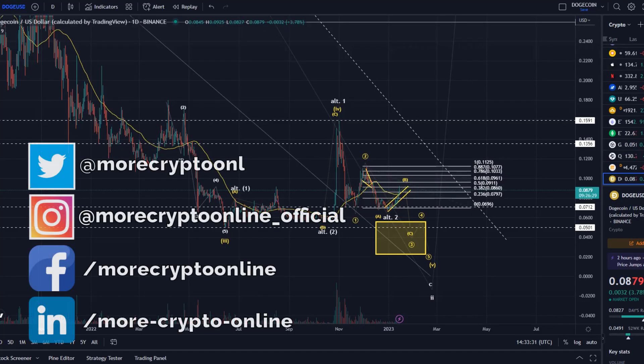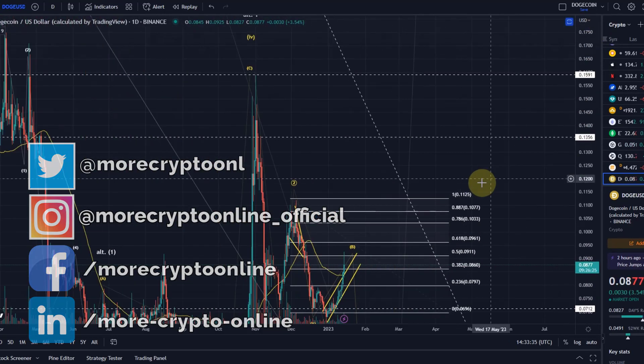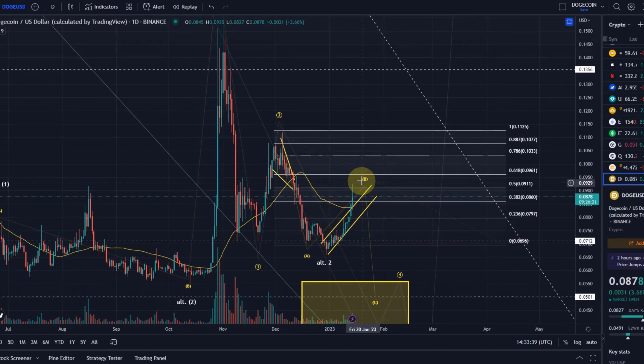Hello and welcome to another update video about Dogecoin. Doge is also moving higher here a little bit. As mentioned in the last video, I'm currently still seeing this as a B wave to the upside — A, B, C — but we also have Fibonacci retracement levels that are possible targets for a B wave. We've got a channel here, and a channel breakout to the upside is of course to be considered as bullish. It doesn't necessarily mean that the bear market low is already in.